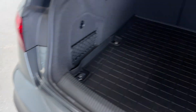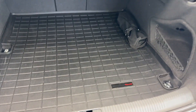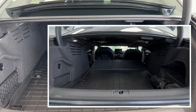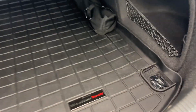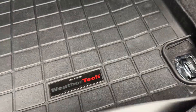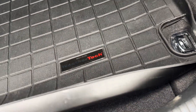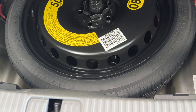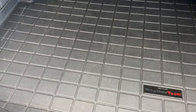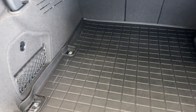Opening the tailgate, you have a good amount of space to haul large items. The seats fold down to give you even more space, and you have anchor points to strap down items from shifting as you drive. Underneath the floorboards you have a spare tire if you're ever in a pinch, and there's also an all-weather cargo liner to help protect those floorboards from any nicks or scratches.